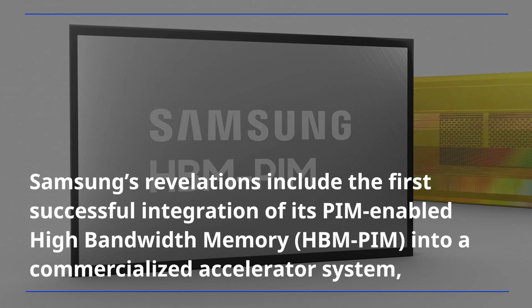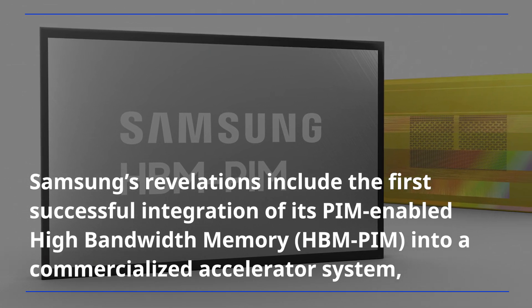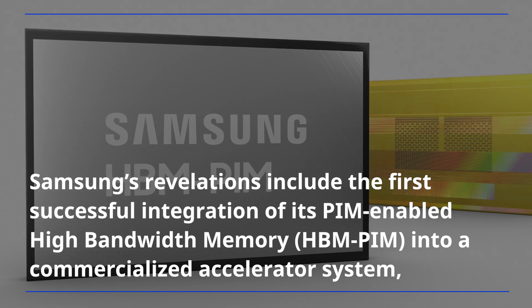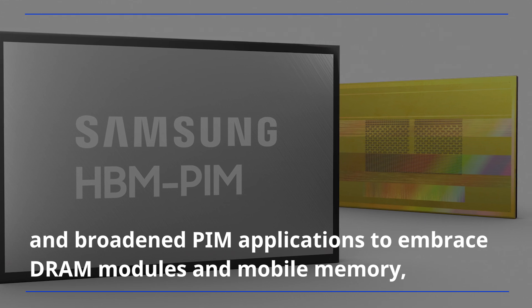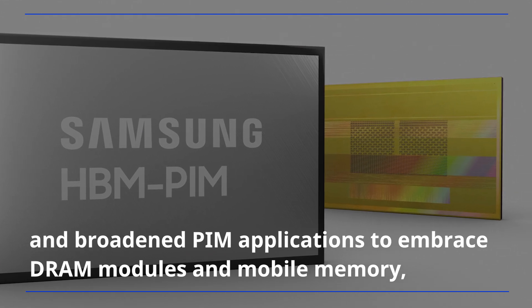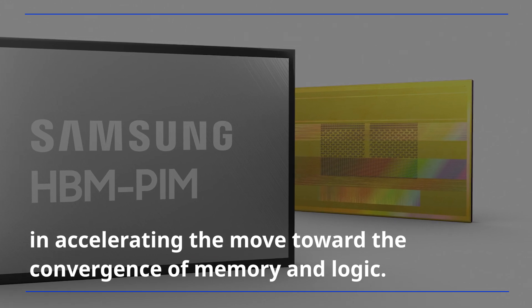Samsung's revelations include the first successful integration of its PIM-enabled high bandwidth memory into a commercialized accelerator system, and broadened PIM applications to embrace DRAM modules and mobile memory, accelerating the move toward the convergence of memory and logic.